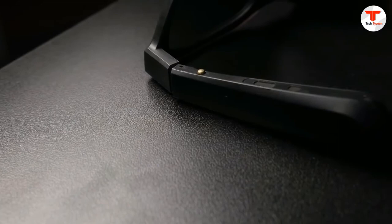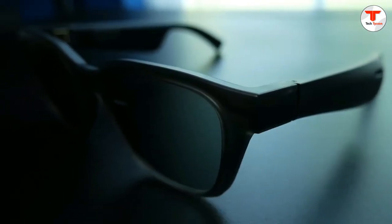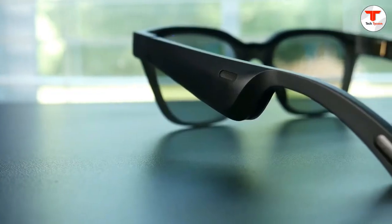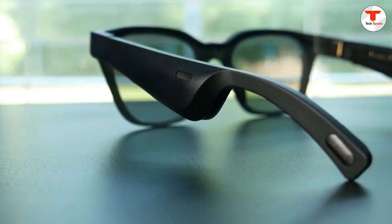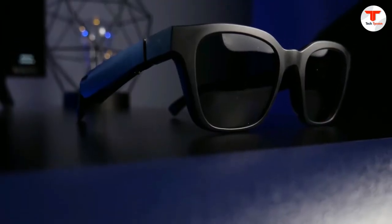With nothing in or on your ears, you're free to hear and interact with the world around you, all while listening to music. Featuring a selection of limited edition colors with polarized options available, these replacement lenses are easy to interchange for a look that's all your own.